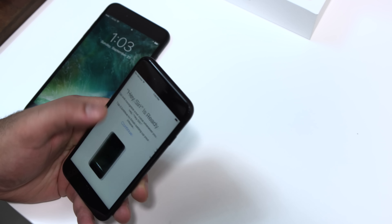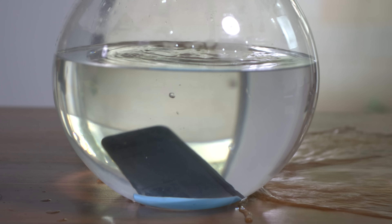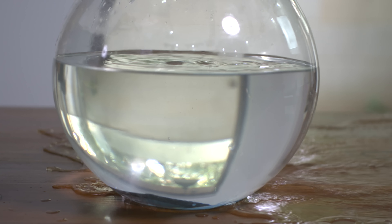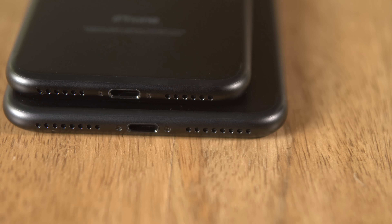The Apple iPhone 7 finally comes with water resistance, and if you've lost a phone to water damage, you'll find this to be a great feature. The iPhone 7 does miss out on the 3.5mm headphone jack, and it's been a cause of worry for a lot of people.